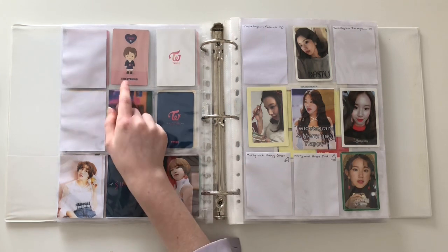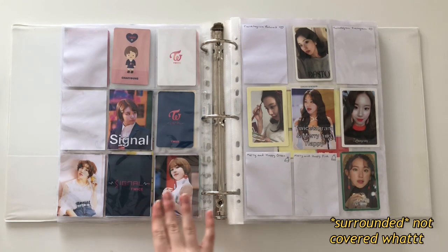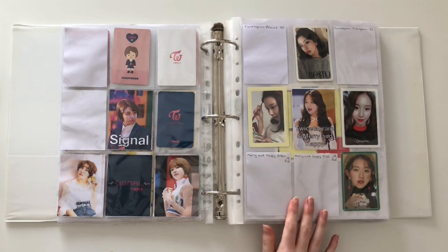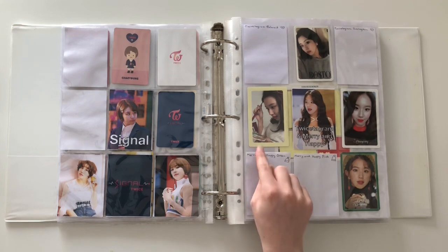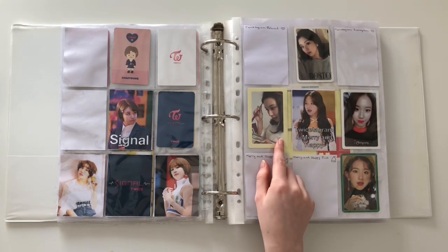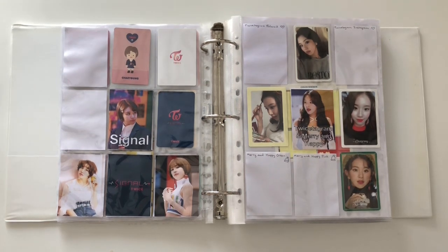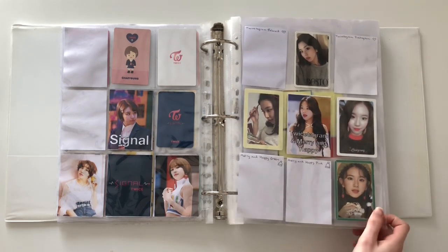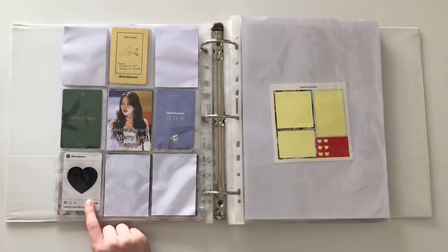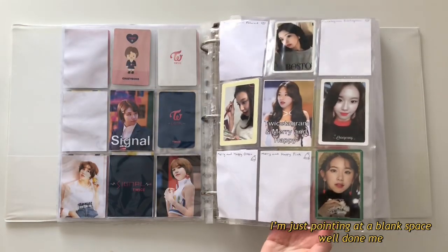I almost bought a figurine but it got cancelled because they ran out, which was probably a good thing otherwise I'd be covered in thousands of little Twice figurines. Then I have Twistagram and Marian Happy. Twistagram is actually my first ever album, so this must have been the first ever photo card I ever got, which I still have to this day. It's very cute. I recently got her little signature back card for Twistagram which I love so much.